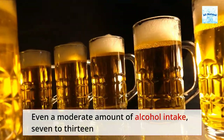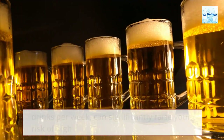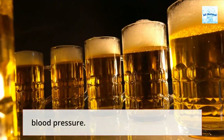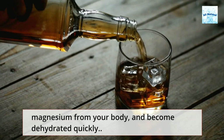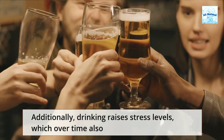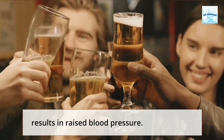Even a moderate amount of alcohol intake — 7 to 13 drinks per week — can significantly raise your risk of high blood pressure. Alcohol can cause you to gain weight, lose potassium and magnesium from your body, and become dehydrated quickly. Additionally, drinking raises stress levels, which over time also results in raised blood pressure.